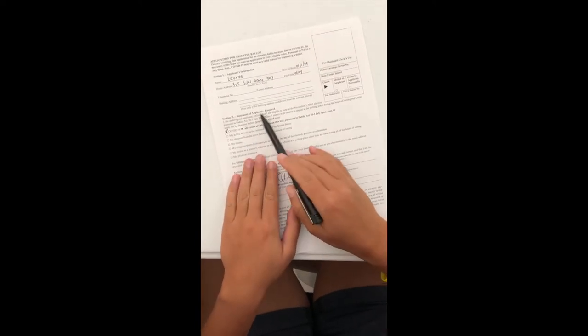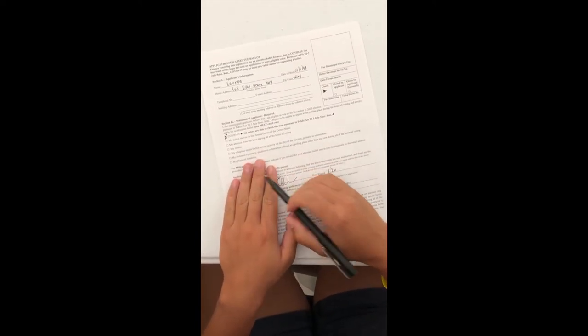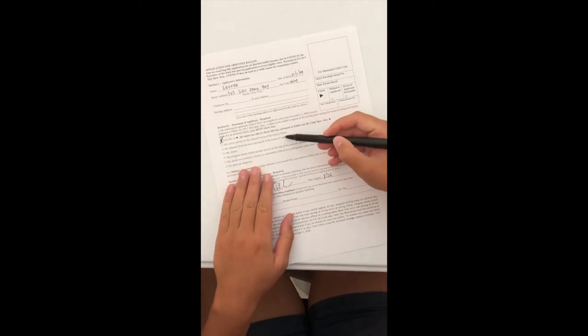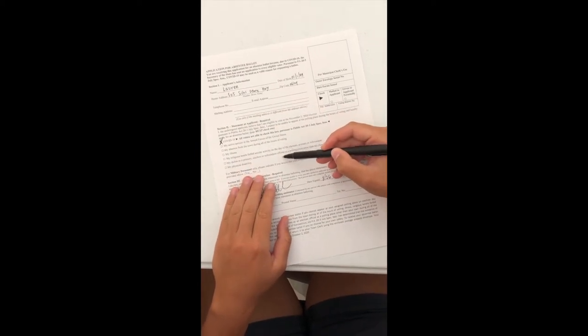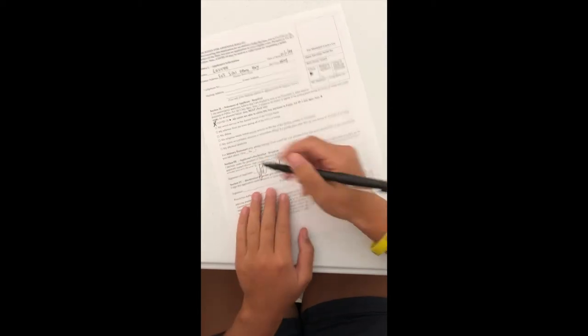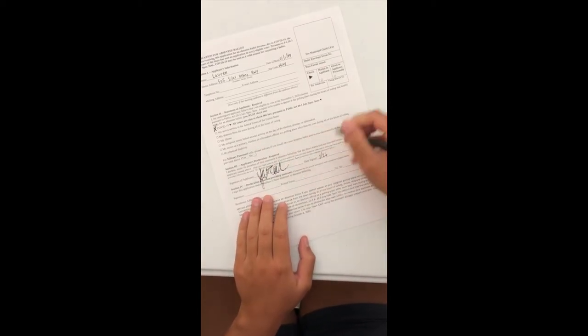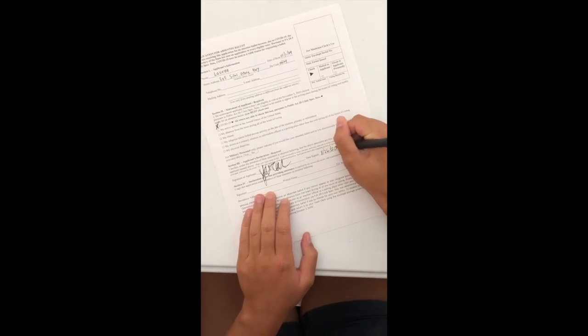Section 2 is the Statement of Applicant. This states your reason for wanting to vote by absentee ballot, and at least one box must be checked. Section 3 is the applicant's declaration. By signing this portion, you are declaring that all information is true and correct. Please be sure to both sign and date this section.